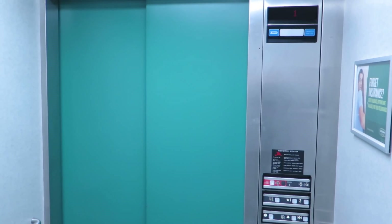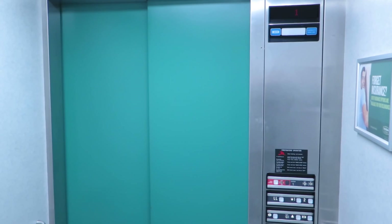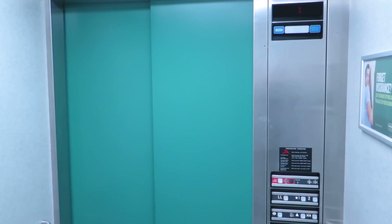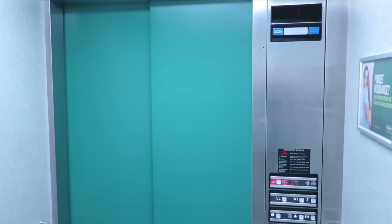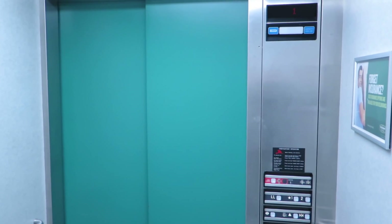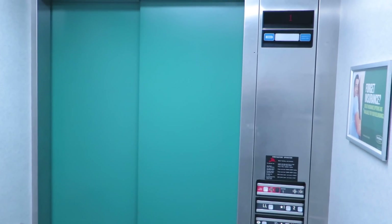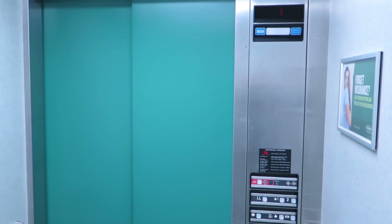Right on time. We're at the first floor now, but notice the doors did not open. That's because there's no demand for the doors to open. This elevator is just bringing itself back to its default position.